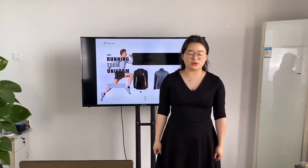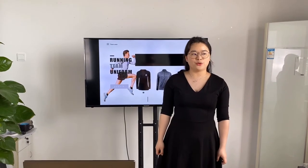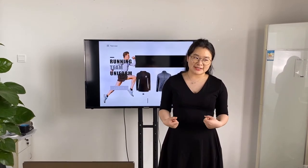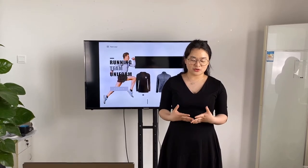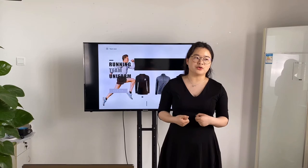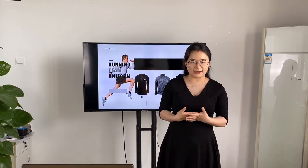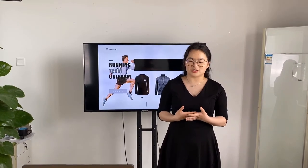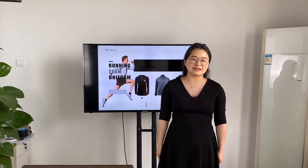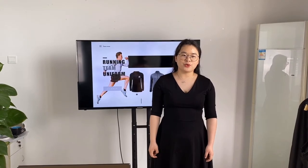Hi everyone, welcome to our channel. Today I would like to show you our sporting item styles. First of all, I would like to do some marketing research: do you like exercise, yoga, or sports? And also, what kind of fabric do you like when you exercise — something more comfortable, elastic, cool-dry, or moisture-wicking? Today I would like to introduce our sporting item styles in more detail.